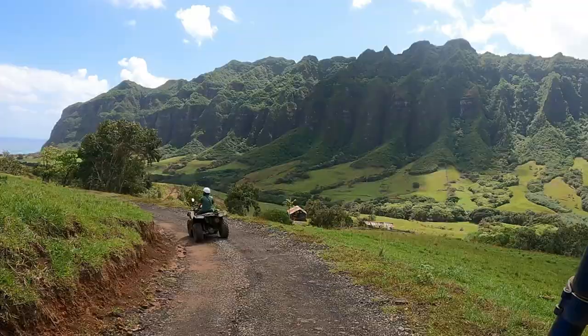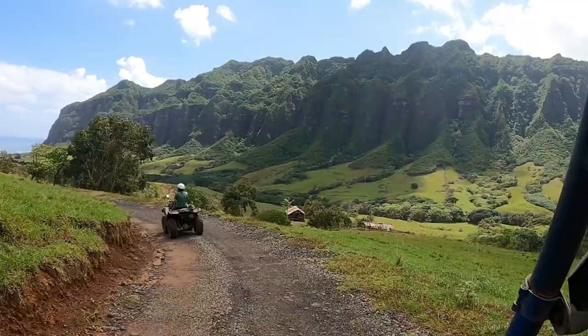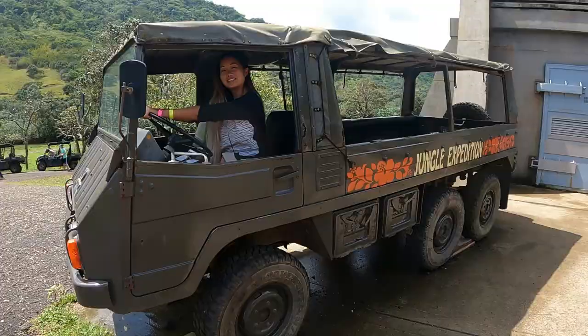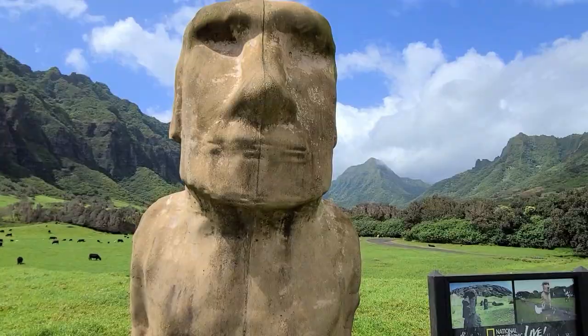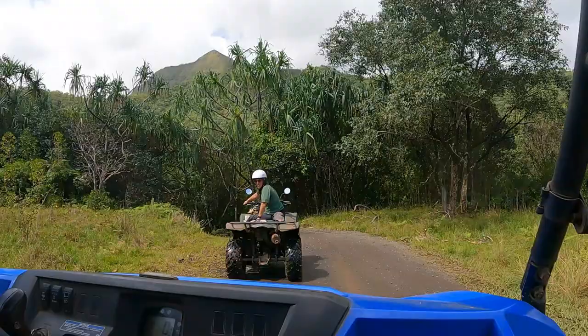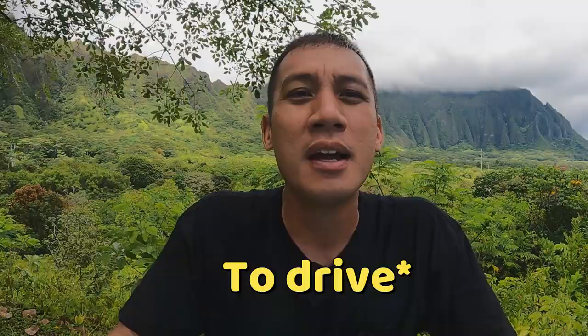They have a one-hour ATV Raptor tour, but since you're here, you may as well just go all out and do the two-hour ATV Raptor tour. You go through three different valleys, you have the Kualoa Mountains, the ocean view, and all the different movie sites. There's a vast history about the Kualoa Ranch, which the tour guide will explain when you stop at different areas. You have to be at least 21 years old with a valid driver's license to ride the ATV tour. You're allowed to swap out at any time.